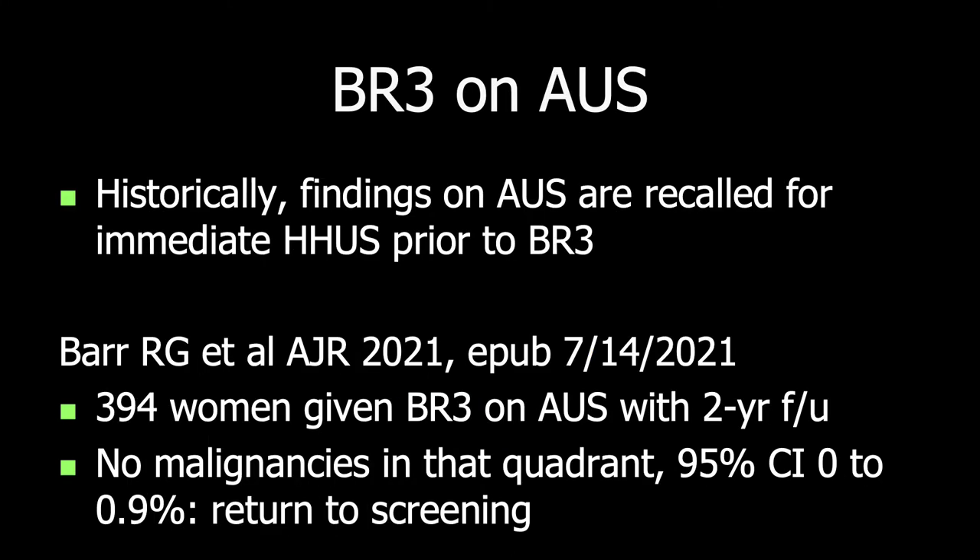Historically, findings on automated ultrasound are generally recalled for targeted handheld ultrasound prior to giving a final assessment. However, Dr. Richard Barr and colleagues studied this issue, and in 394 women given a BI-RADS-3 assessment directly on automated ultrasound with two-year follow-up, there were no malignancies in that quadrant. His hypothesis is that these patients as well can be returned to routine screening.